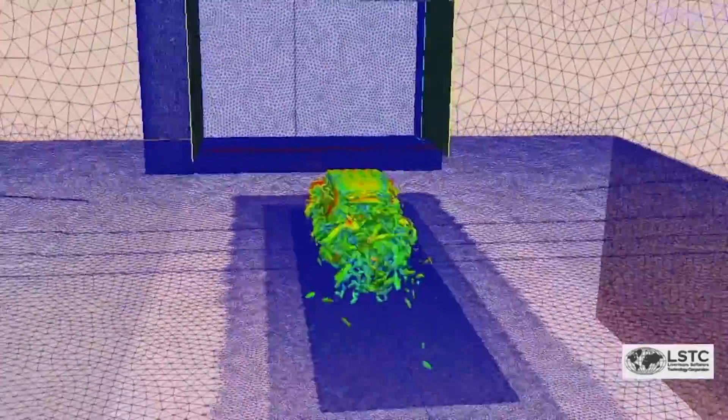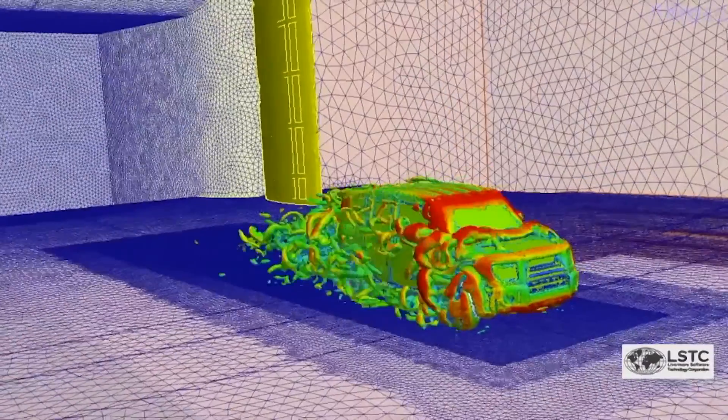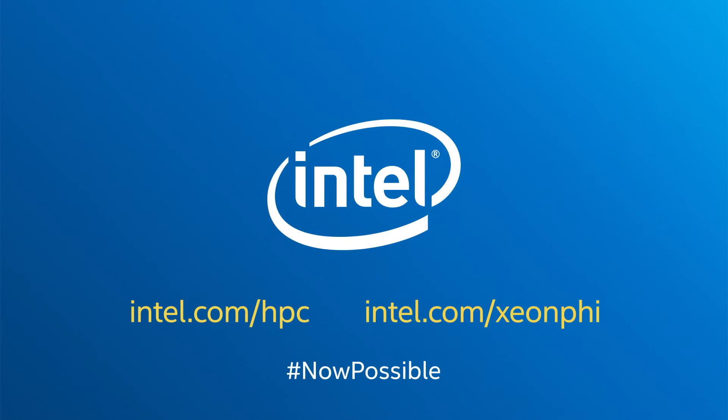One of the cases we ran was a large implicit model. We compared the Haswell 24-core with the new Intel Xeon Phi system we have here, and it got about a 30% speed improvement while drawing less power, which is great.